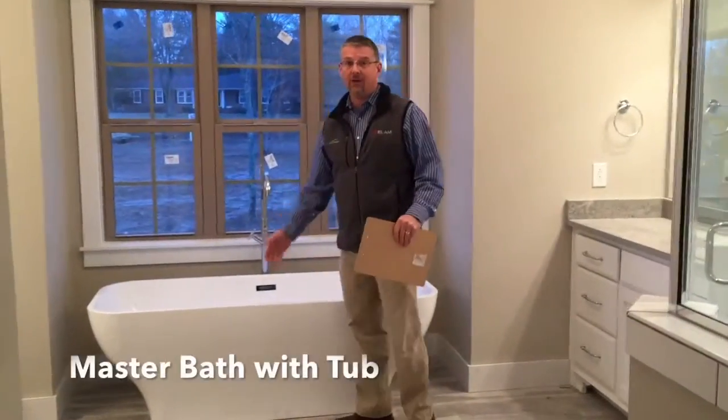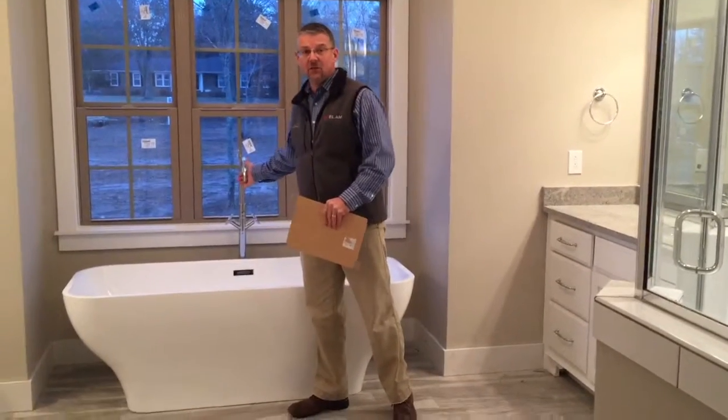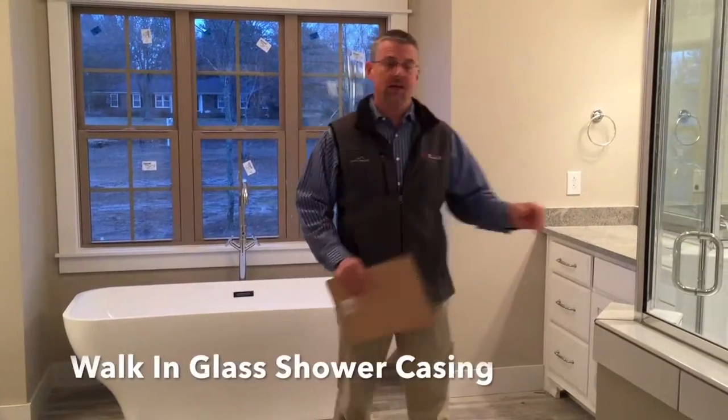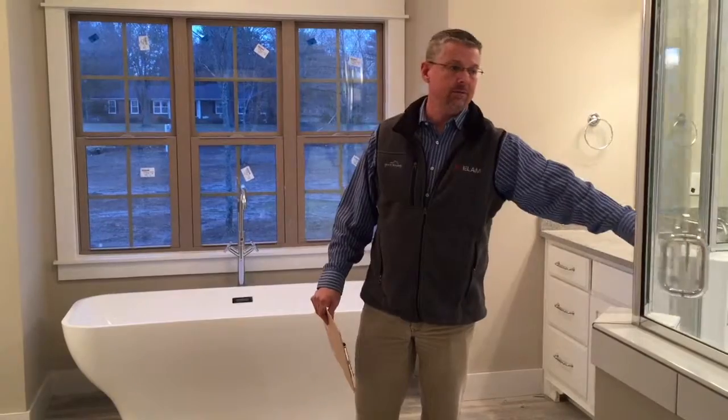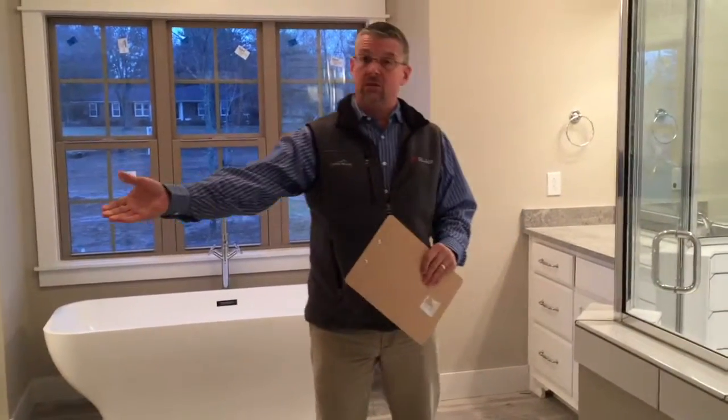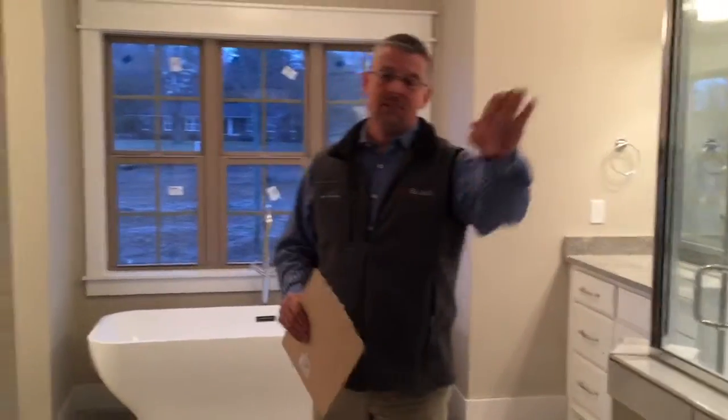Right here we have this beautiful tub with nice faucets. We have his and her vanities on both sides. We have a walk-in glass case shower right here. Over to my right we have a toilet with its own closing door — plenty of privacy on that side. Right behind the door here you have your linen closet, so once you're in the bath you have everything you need.